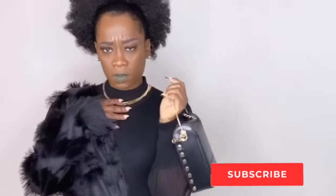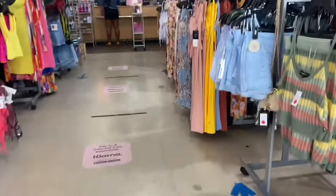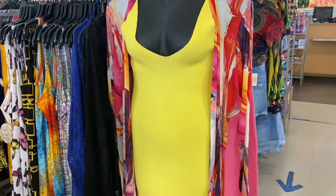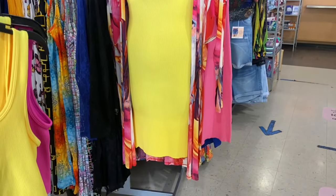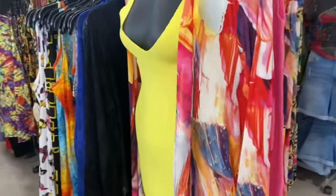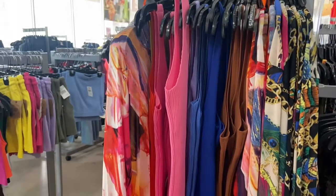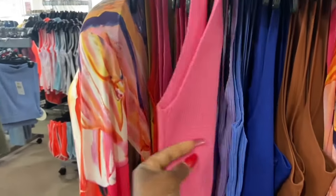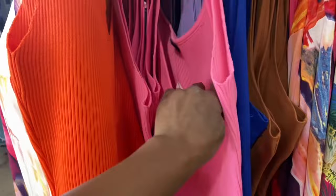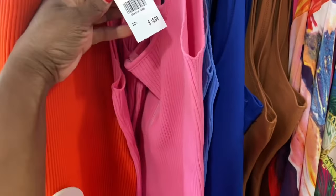Hey, where'd you get that outfit? From Rainbow! Alright you guys, we're gonna go into the plus-size section to show you exactly what they have in store. This beautiful yellow fitted dress with this nice colorful cover-up — the colors are amazing, absolutely beautiful. The dresses come in multiple colors: beautiful pink, orange, light blue, and the price is amazing.